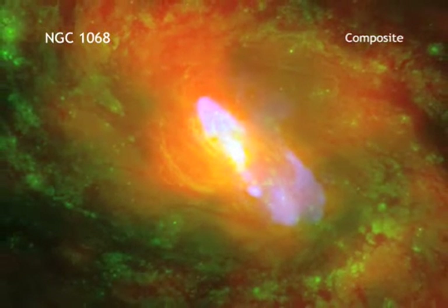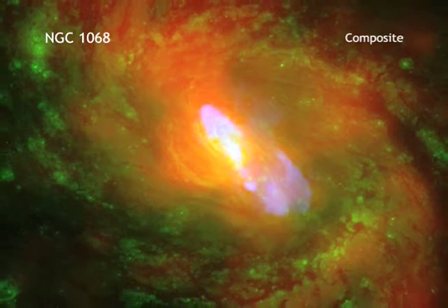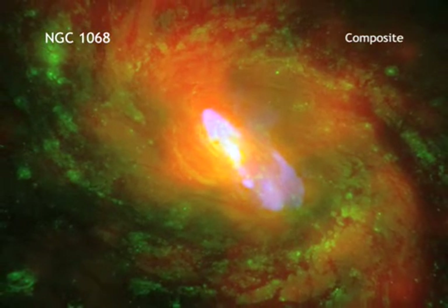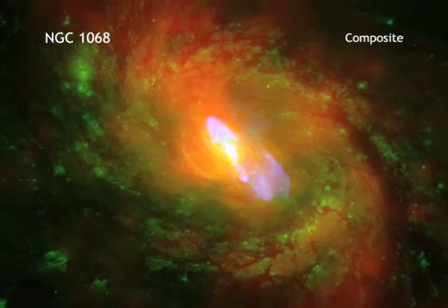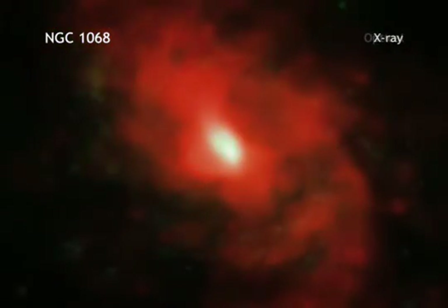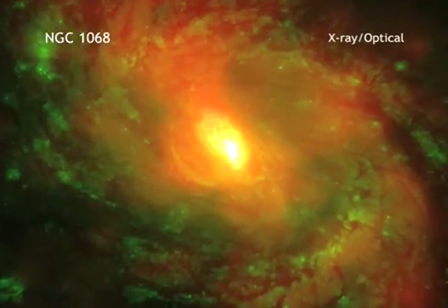This image shows one of the nearest and brightest galaxies to the Milky Way that contains a rapidly growing supermassive black hole, known as NGC 1068. X-rays from Chandra, along with optical data from Hubble, show the majestic spiral structure of this galaxy.